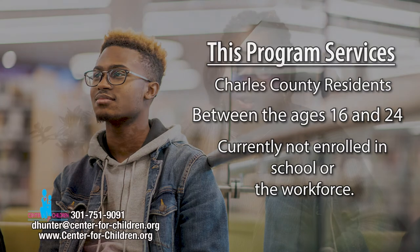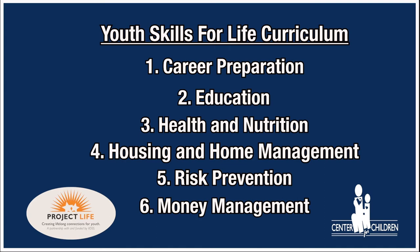At the Center for Children's Youth Intervention Engagement Program, by targeting these individuals, we teach the Youth Skills for Life curriculum created by Project Life VA. This curriculum focuses on the six categories developed by the National Youth in Transition Database, which targets youth in transition. We teach life skills classes such as career preparation, education, home improvement, house management, finances, and more.